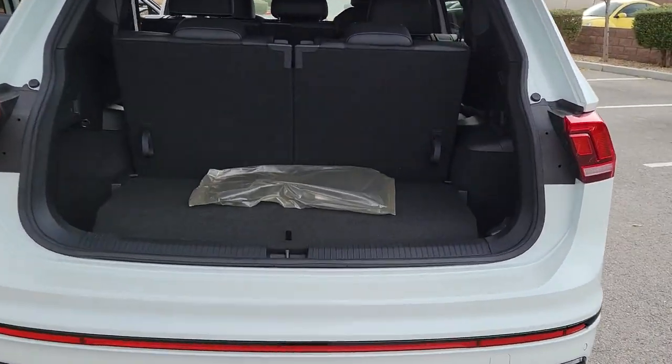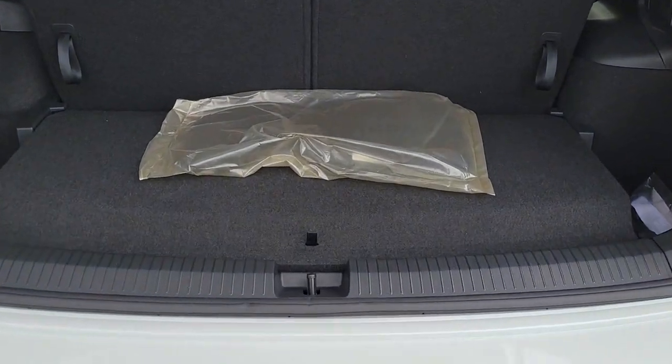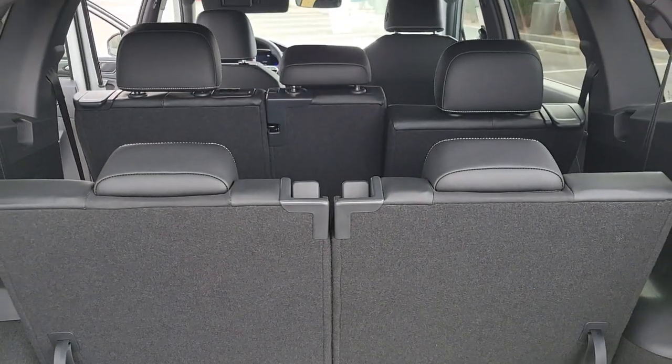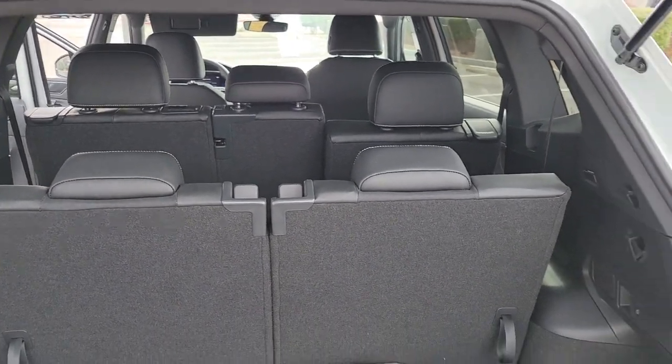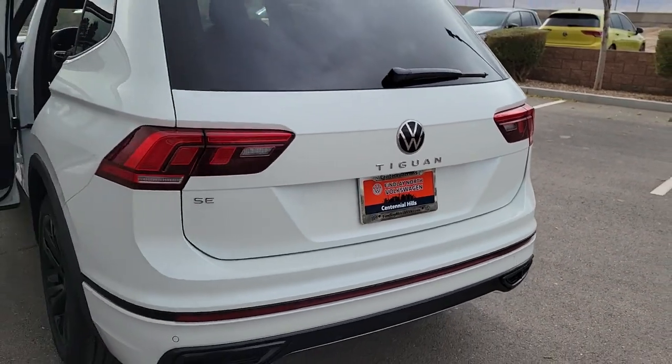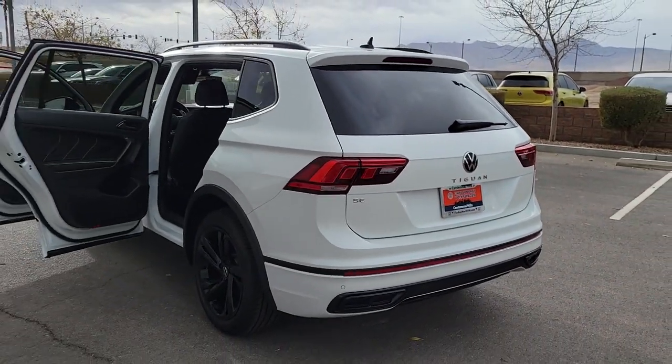These are just some of the great options this vehicle comes with: keyless entry, sun/moonroof, satellite radio, power liftgate, heated mirrors, electronic stability control, alarm, steering wheel audio controls, third-row seat, and power driver's seat.